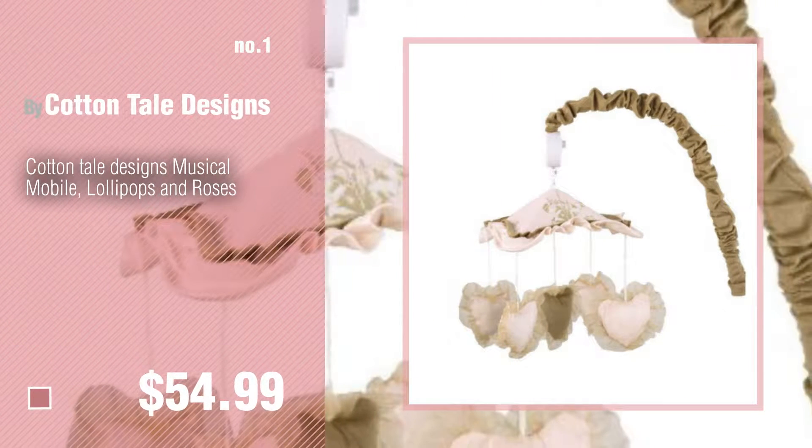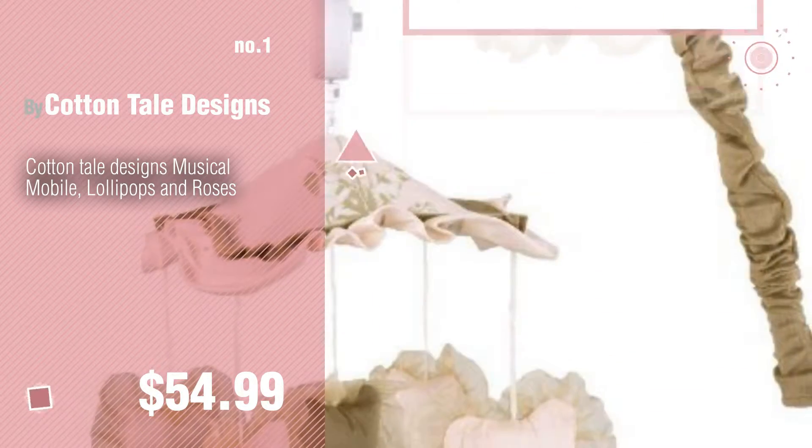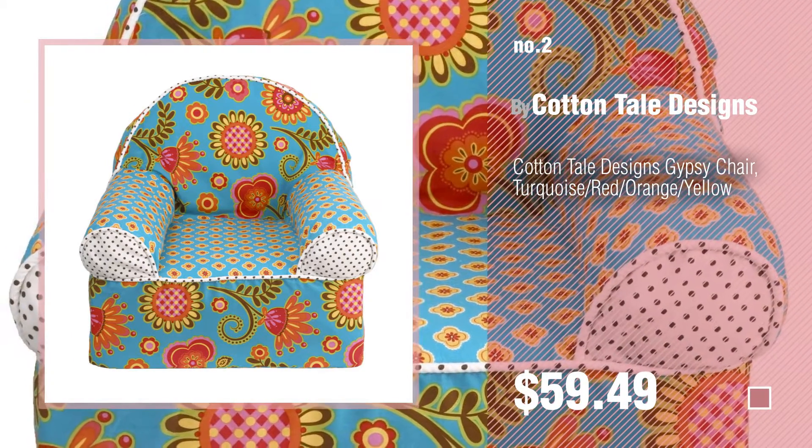Number 1, Most Popular, by Cottontail Designs. Watch this video and get inspired. Number 2, Another Great Product by Cottontail Designs.